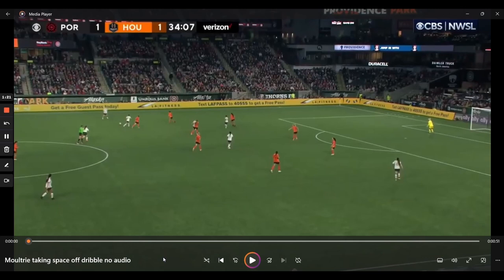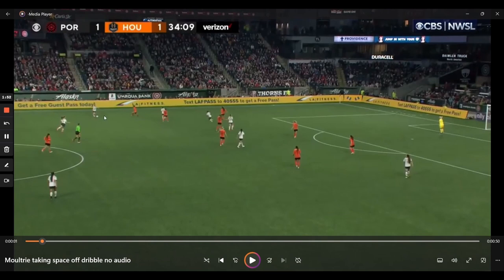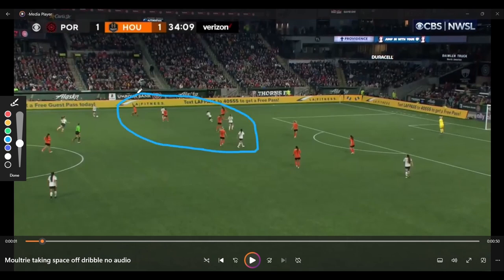Instead, what you're going to see in these clips is how she uses her ball carrying as a way to actually improve her passing game and expand the options she has. This shows a level of patience and willingness to play in the flow of the game. In this situation, Houston are pretty well set up in terms of numbers on the side that Moultrie is possessing the ball.